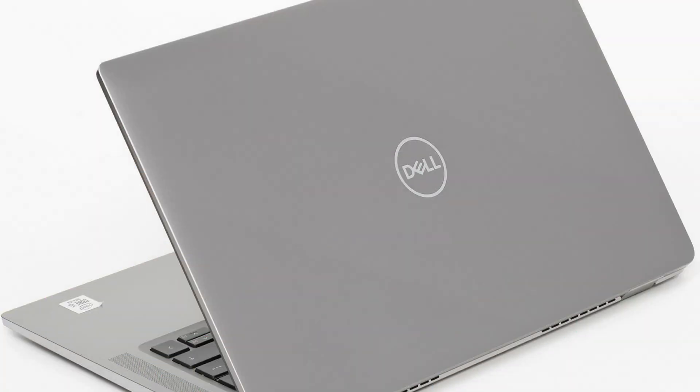Dell calls the Latitude 9510 the lightest and most compact laptop in its niche, and this statement is very close to the truth. However, there is a small caveat: Dell is practically the only manufacturer that produces notebooks with a 15-inch screen exactly. Therefore, the Latitude 9510 is automatically smaller and lighter than the absolute majority of 15-inch notebooks with a 15.6-inch diagonal. Due to the thin bezel, it is comparable in size to 14-inch models, and at just under 1.5 kilograms, it is one of the best in its niche.